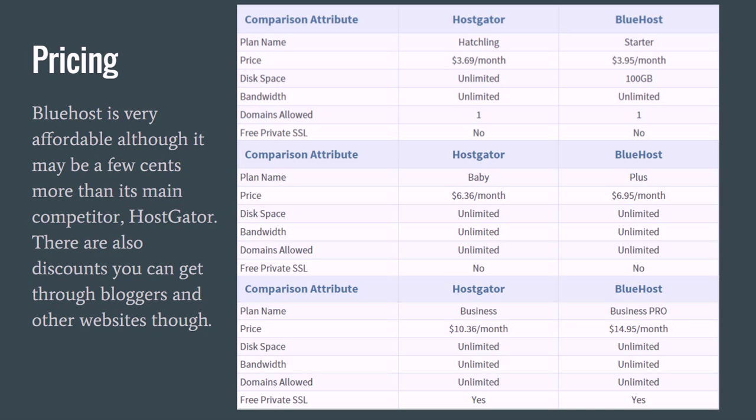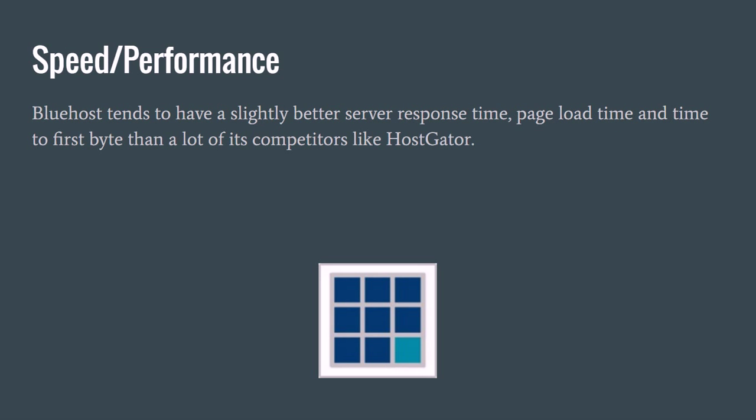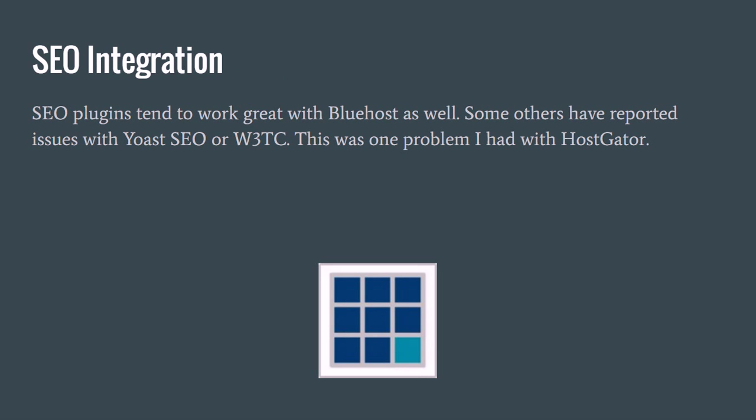As far as uptime goes, the latest research I've done on Bluehost shows around 99.9% uptime, so you don't have to worry about your website going down very often. As far as speed and performance go, they tend to have slightly better server response time, page load time, and time to first byte than some competitors like Hostgator. They're a little bit faster — not a whole lot, probably not that noticeable — but if you break it down, they're slightly faster.